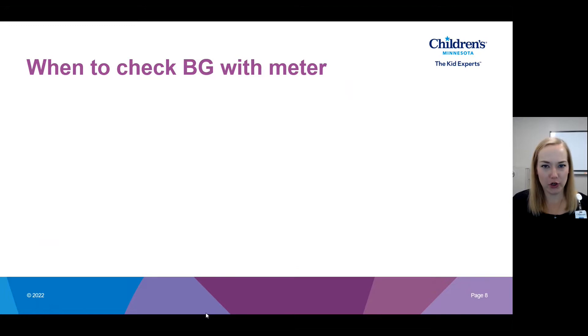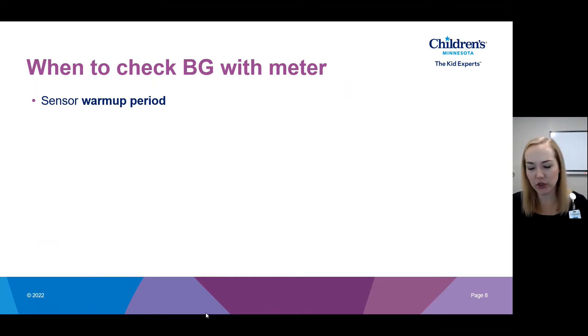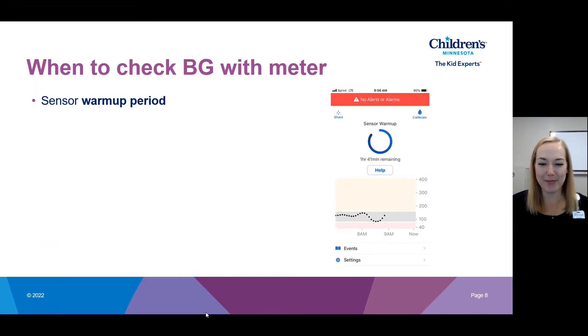There are times you'll need to check blood sugar with a meter. One is during a sensor warm-up period. Every sensor gets changed out a certain number of days apart — it may be every five days or every 14 days, depending on the brand — and every time you put a new sensor in, it has a warm-up period during which you receive no sensor data and need to do manual finger sticks. For example, a screen might show no recent data and a warm-up period with an hour and 41 minutes remaining.